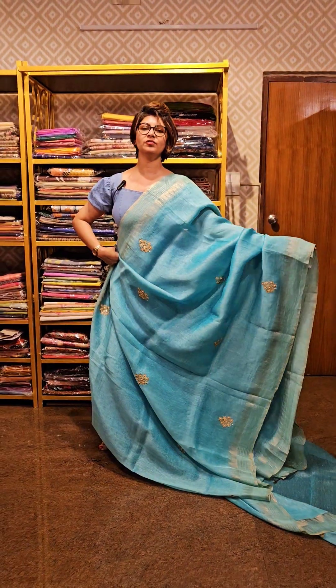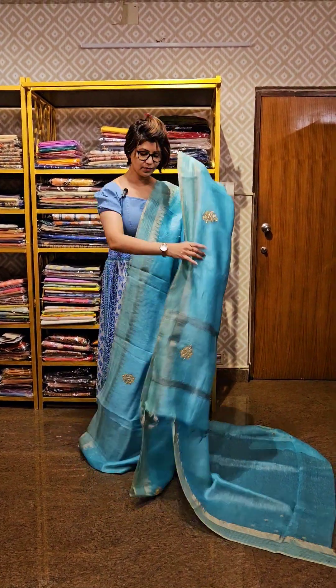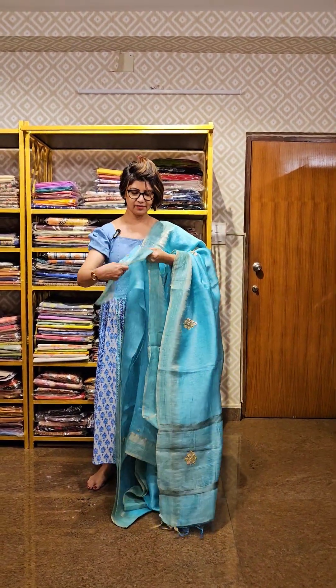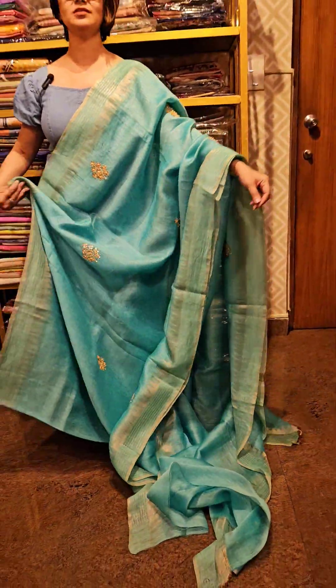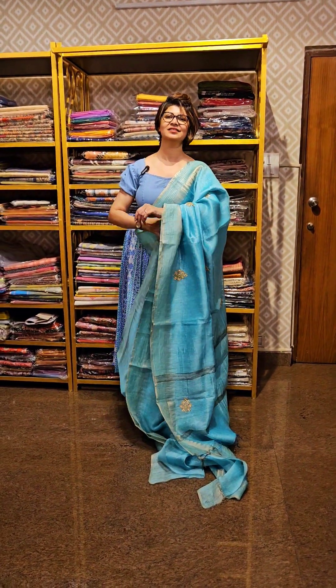This is the overall view of the saree, this is the pallu area. Blouse piece — one meter you are getting; blouse piece peh bhi kaam kia hua hai. This is the blouse piece of the saree, blouse piece ka sleeve peh kaam kia gaya hai. So if you like the saree, don't forget to take a screenshot, send it to us — we will be telling availability and the price.